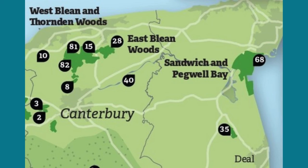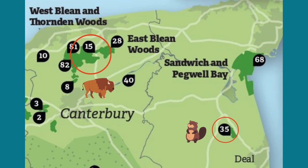Here in East Kent, we're lucky to have nationally and internationally important wildlife areas, including the Bleen, southern England's largest area of ancient woodland. Human management of natural spaces hasn't been that successful, so we're trying a new approach by letting nature take the lead. We call it wilding.